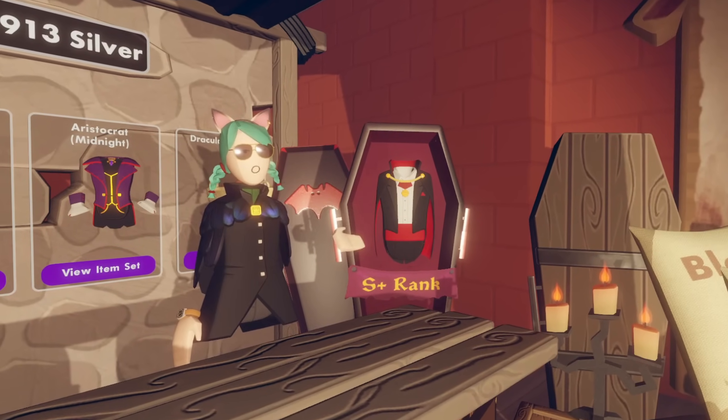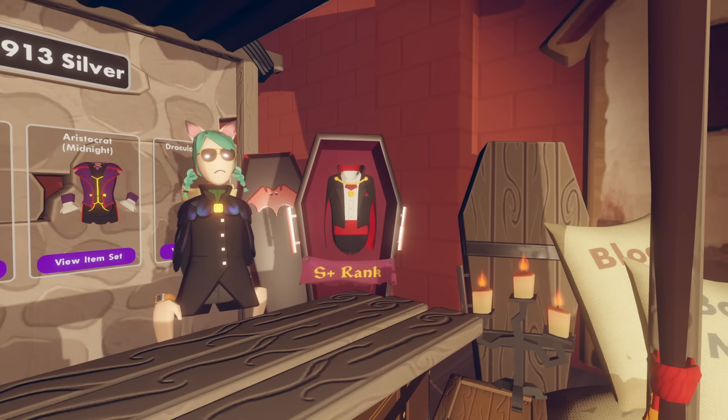Imagine completing it that flawlessly multiple times to get the entire set. There's very few people out there who have that kind of dedication to this Castlevania-inspired quest.